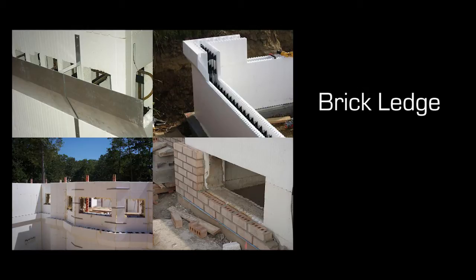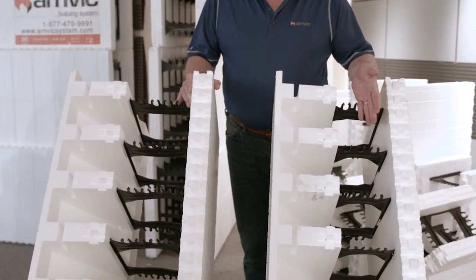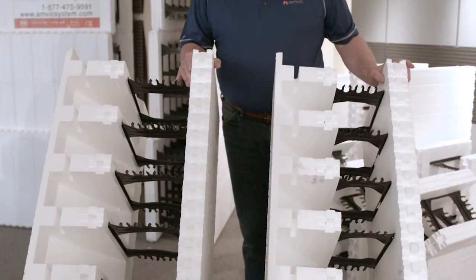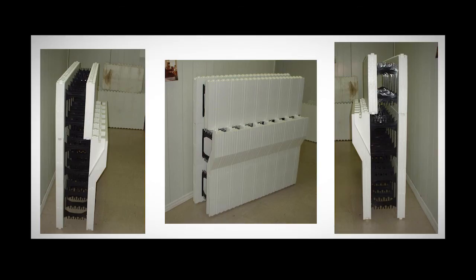A brick ledge is usually required to support the gravity loads of exterior masonry applications such as brick, natural stone, or any other exterior which cannot be supported by screwing into the AMVIC block webs. AMVIC has two sizes of brick ledge in the standard forms: a 6 inch and an 8 inch, and a 6 inch in the AMVIC Plus block. AMVIC brick ledge forms are specially designed so they can be installed as a complete course at the required level, and feature a notch to place a horizontal stirrup hanger on which the main steel stirrups are attached and anchored.